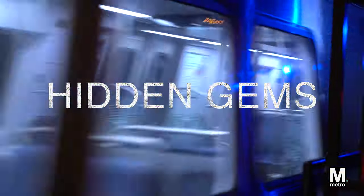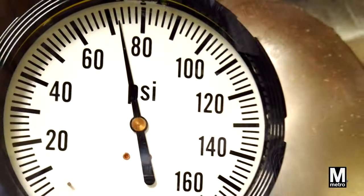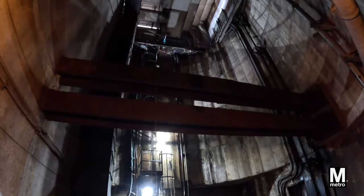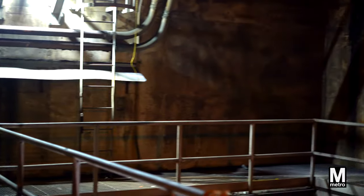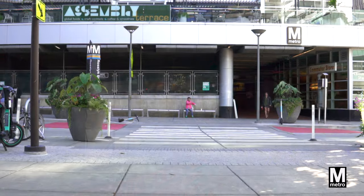In the worlds of underground metro stations, air pressure is a critical factor. Every shaft inside of the station plays a crucial role in relieving the air pressure created by high-speed trains.